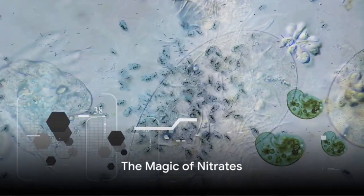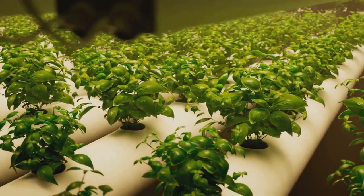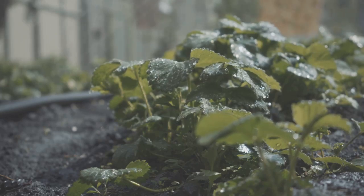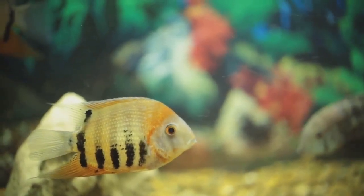This is where the magic happens. You see, nitrates are like gourmet meals for plants. They absorb these nutrient-rich compounds, using them to grow and thrive. But the plants do more than just feast on nitrates — they also purify the water in the process, removing these compounds that, in large quantities, can be harmful to the fish.